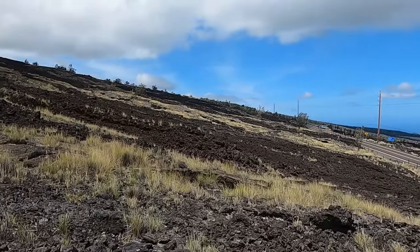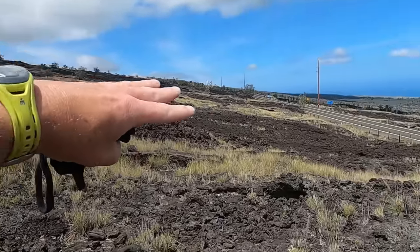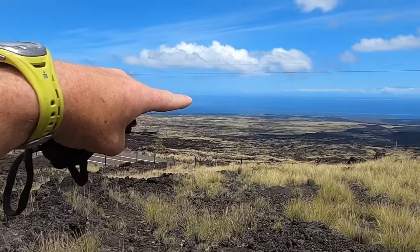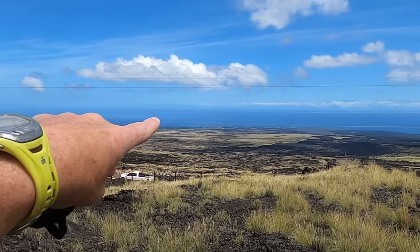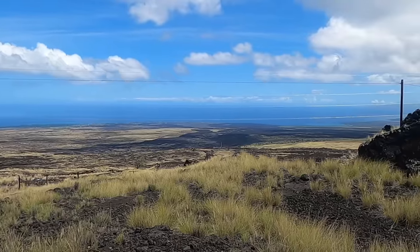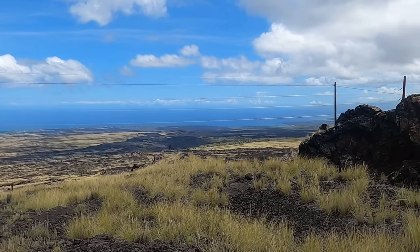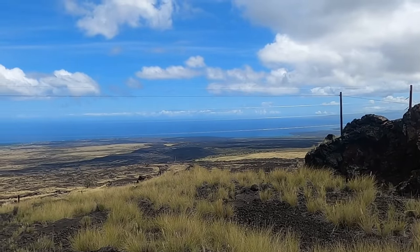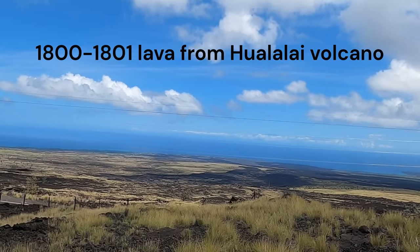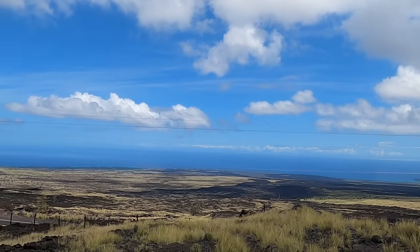We're looking from here at lavas that came down off this steep slope. We're at an elevation of about 2,000 feet — I'll put the location under the video description. Looking out towards the Pacific, these lava flows are from the year 1800 to 1801, so about a little over 220 years ago. Lavas from this volcano, Hualalai — one of the five volcanoes that make up the Big Island — came down these steep slopes and went all the way out to the ocean.